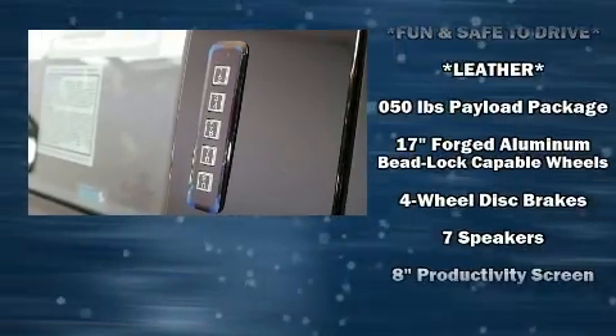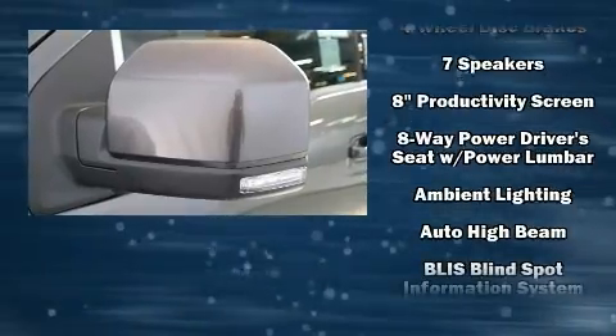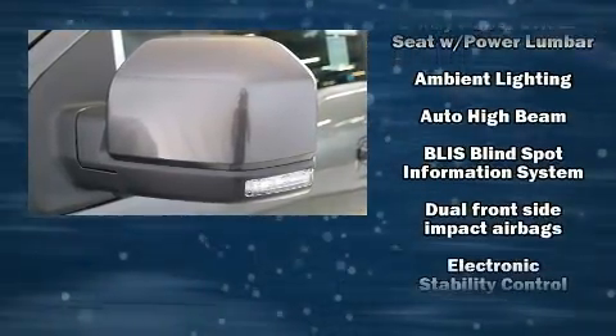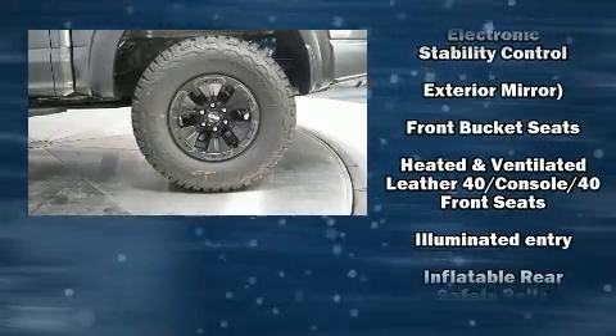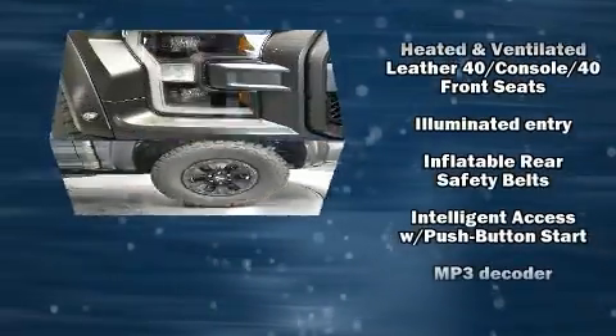State-of-the-art amenities, such as memory seats and adjustable pedals, yield a more personal driving experience. Premium sound drives 10 speakers, providing you and your passengers a sensational audio experience.